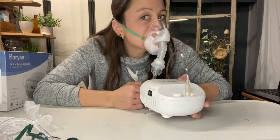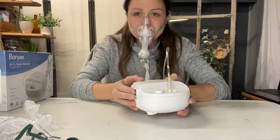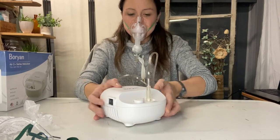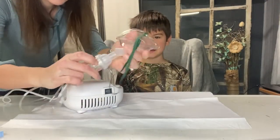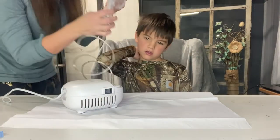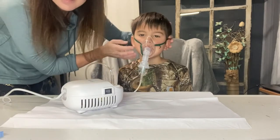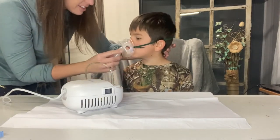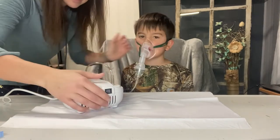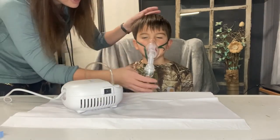This nebulizer provides the constant delivery of high quality treatment that you can rely on. The small particles help medicine penetrate to the deep lung for improved distribution efficiency. Treatments can take as little as six minutes. It doesn't disrupt your daily routine so you can focus on what matters most.